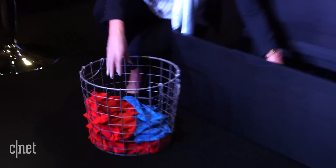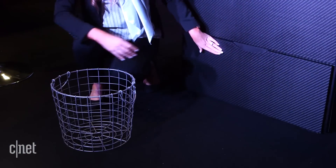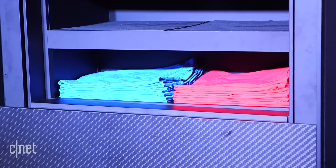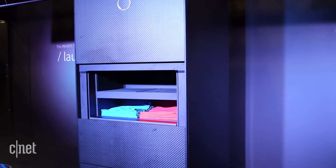At the moment, this demo version that we saw on the show floor at CES can fold pretty much everything, but it was only folding one T-shirt at a time. In theory, when it launches in March, it will be able to fold pretty much everything, from T-shirts to pants to underwear, but not socks unfortunately, which is pretty strange, but apparently they're really hard to fold.